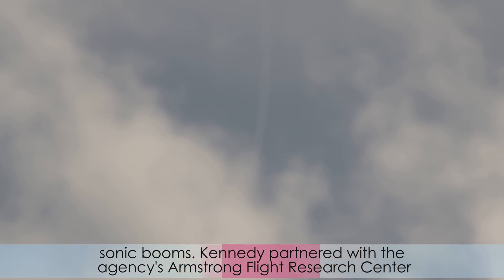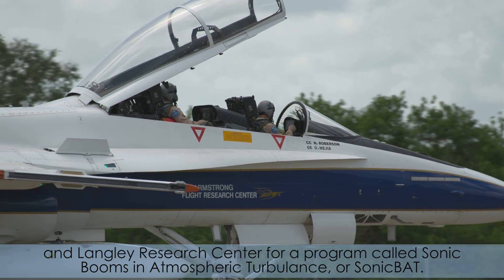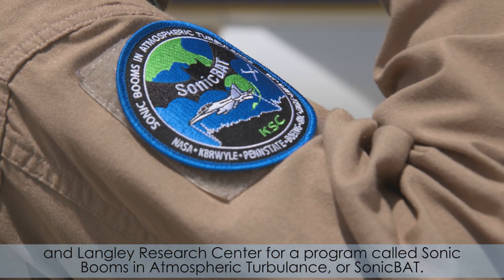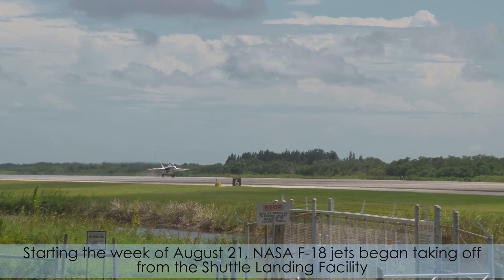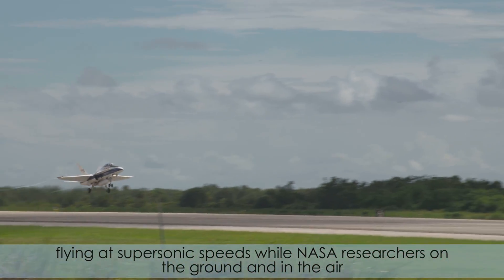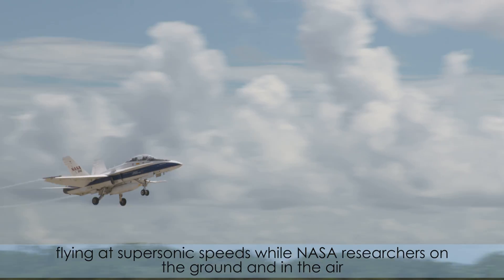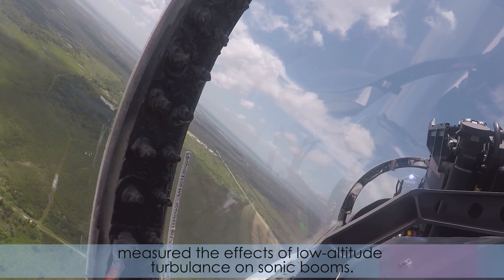Kennedy partnered with the agency's Armstrong Flight Research Center and Langley Research Center for a program called Sonic Booms in Atmospheric Turbulence, or Sonic BAT. Starting the week of August 21st, NASA F-18 jets began taking off from the shuttle landing facility, flying at supersonic speeds while NASA researchers on the ground and in the air measured the effects of low-altitude turbulence on sonic booms.